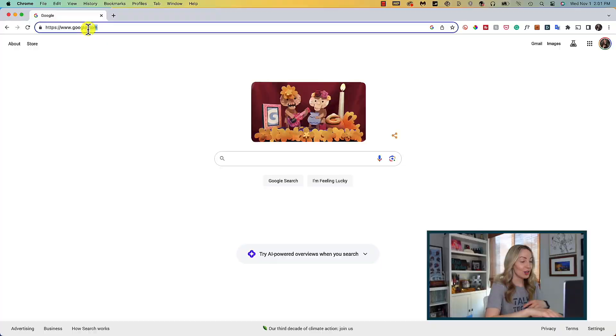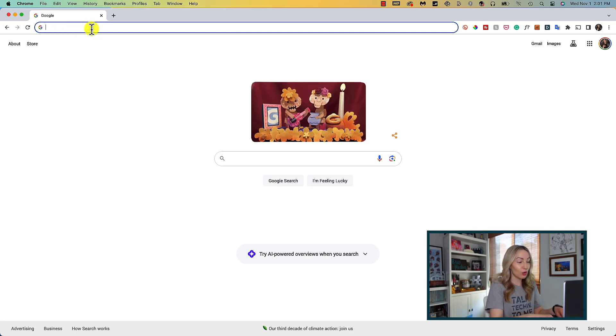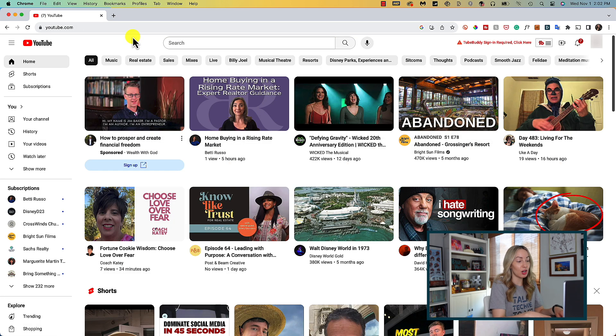Next up is automatic typo correction. This may have been built just for me — where are my misspellers at? So now when you misspell a URL, Chrome can detect those typos as it's happening and instantly show you suggestions based on your previously visited websites. This is available across desktop, iOS, and Android by the way.